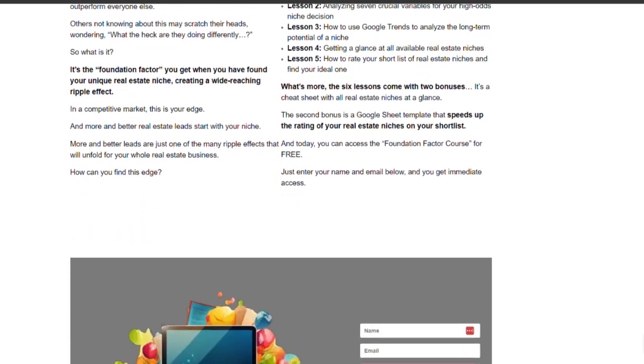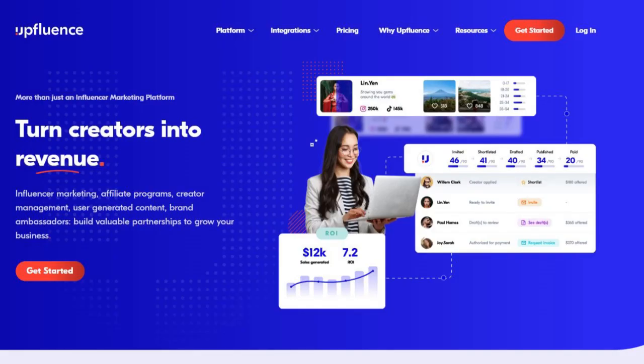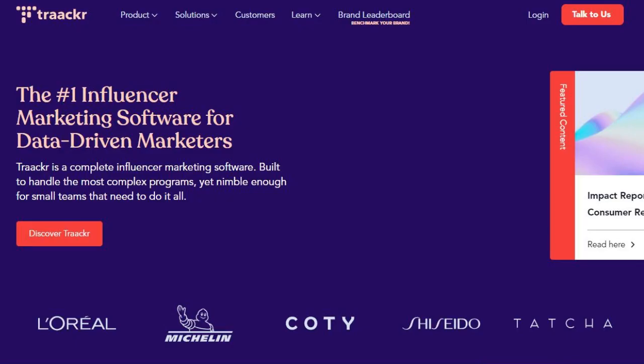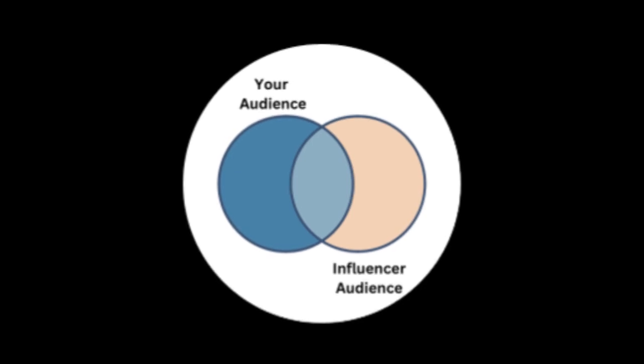Now, how and where can you find influencers for real estate? There are tools I've collected - link in the description. There is Grin, LTK, Upfluence, Creator.co, Influence City, Tracker, New Reach, Affable, and Clr. Most of these tools will inform you about the influencer's type of audience and their number of followers. If you are a real estate agent, make sure their audience doesn't consist of other realtors. Real estate influencers are often real estate coaches who target other real estate professionals, not potential home sellers or buyers.